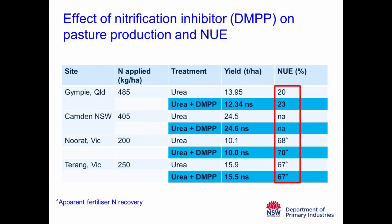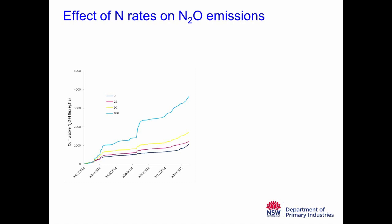Moving on to our second trial — the effect of nitrogen rates on nitrous oxide emissions — I'll focus on the Camden data. We have four nitrogen rates: 0 (control), 25, 50, and 100 kilos of nitrogen per hectare per application, with about 8 applications per year. The dark blue control line accumulates to about 1 kilo of N2O-nitrogen per hectare per year over a 12-month window, compared with about 4 kilos for the 100-kilo treatment. So there's a strong nitrogen-rate response.